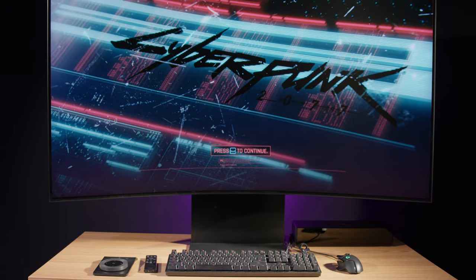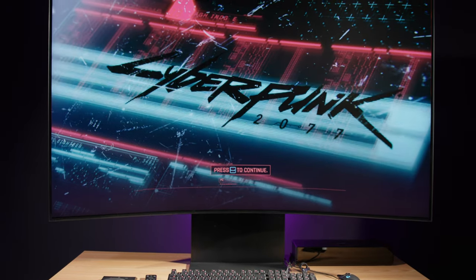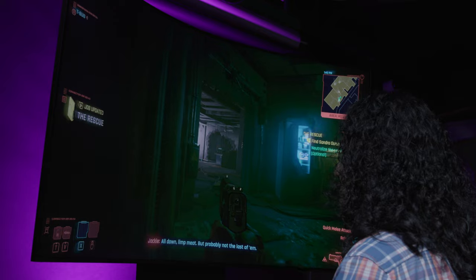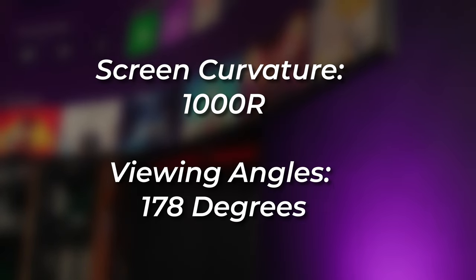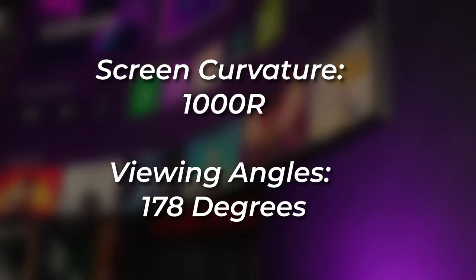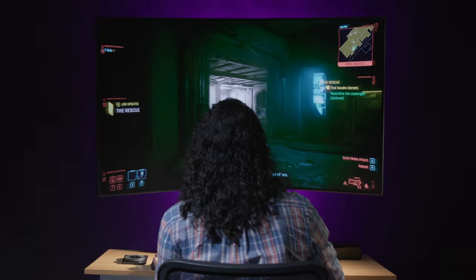We have to start with the physical hardware itself. This monitor is absolutely ridiculous. 55 inches is a typical diagonal screen size for a living room TV, but seeing it in a gaming monitor on a desk is a truly wild experience. With a 1000R curved design and 178-degree viewing angle, this is a noticeably curvy monitor that quite literally wraps around you when you're seated in front of it.